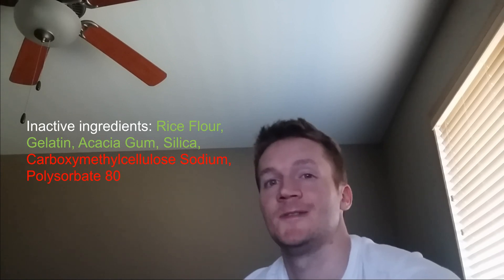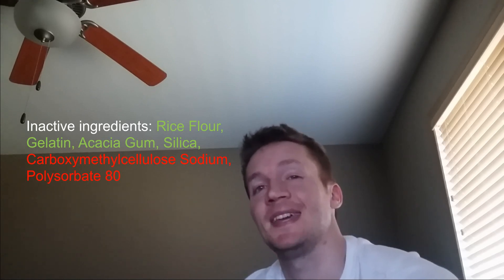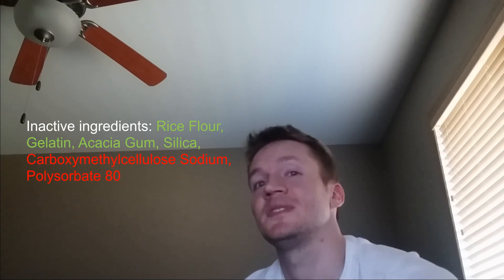You end up going, hmm, I think I can trust this brand. They've been around for quite some time. It does get a bit intimidating when you start seeing chemical compounds that you're not familiar with.